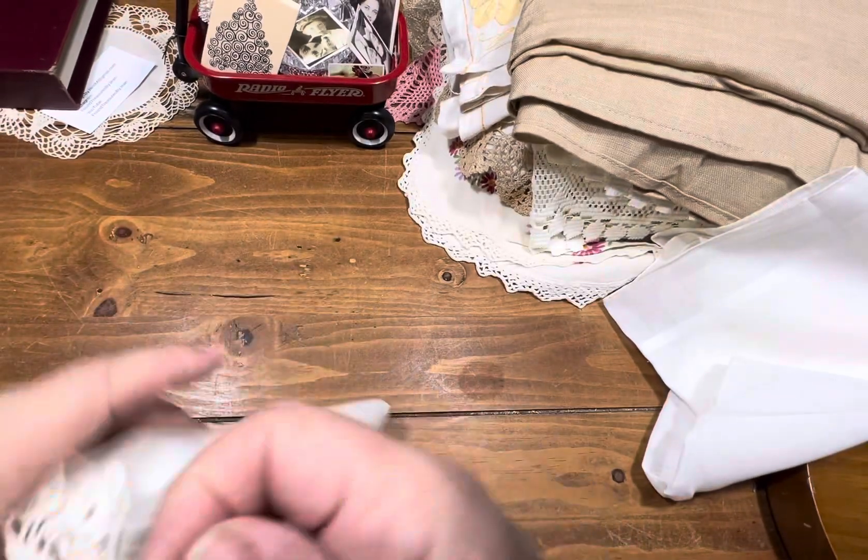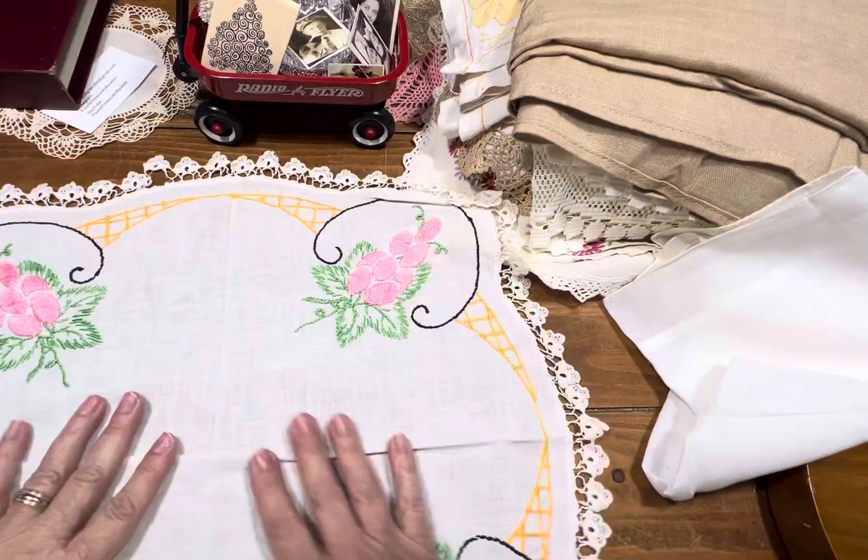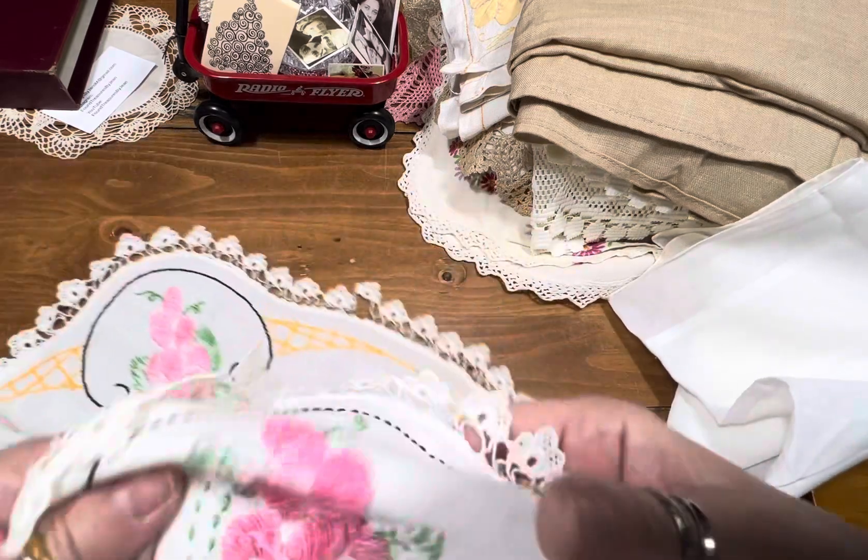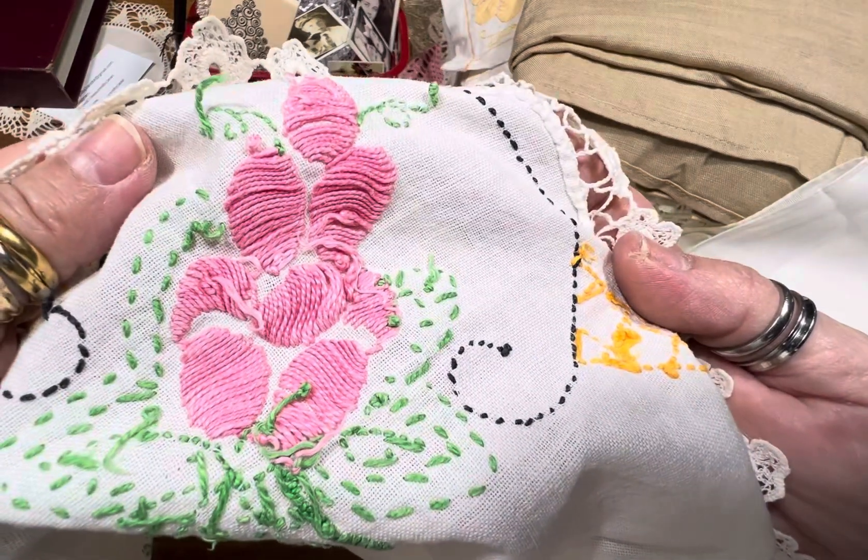Item number five — cute doily, little round table cover. Isn't she cute? She's $10. Hand done.